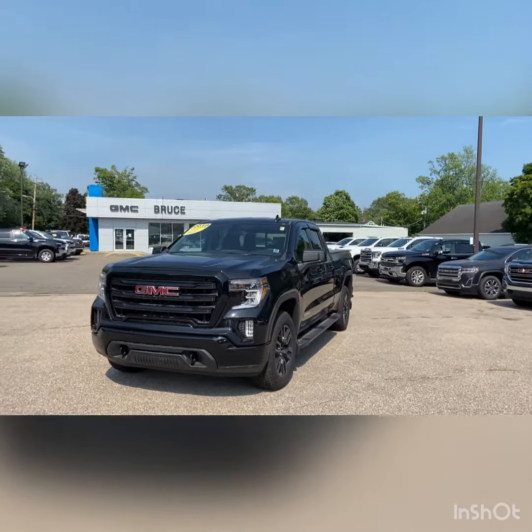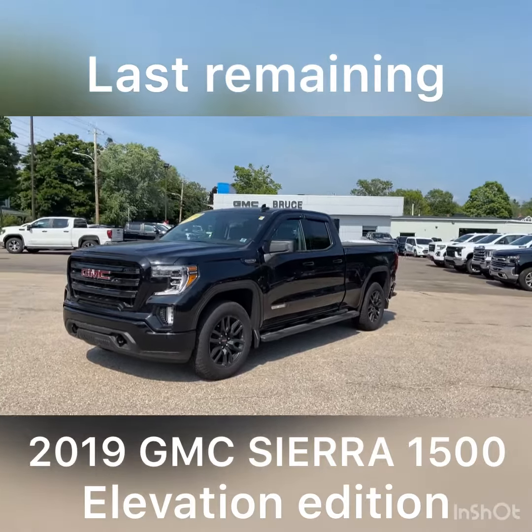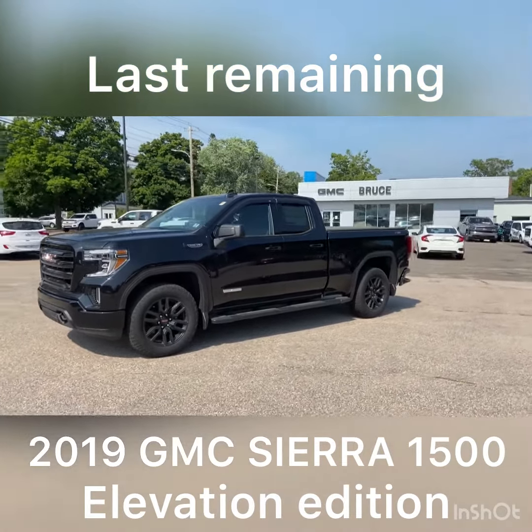Hi everyone, it's Cassidy here at Bruce GM, and this is the last remaining 2019 GMC Sierra 1500 Elevation Edition.